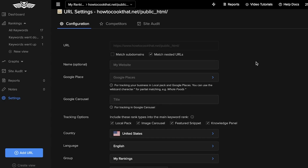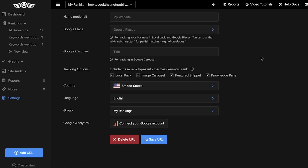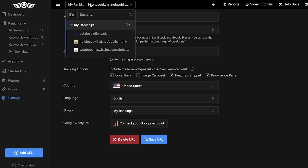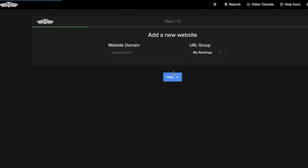You can add a name and add Google Places, so if you are targeting a specific region and want to optimize your SEO for that region, you can add Google Places. You also have other tracking options where you can track for a certain country — since search results vary by country, keyword tracking needs to be optimized for the local business area. You can also track multiple countries by adding URLs in separate sections.